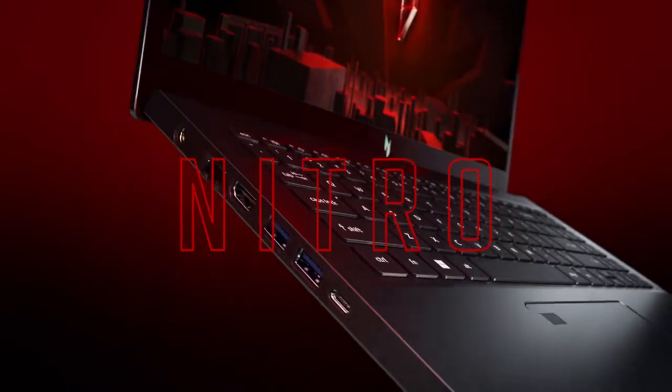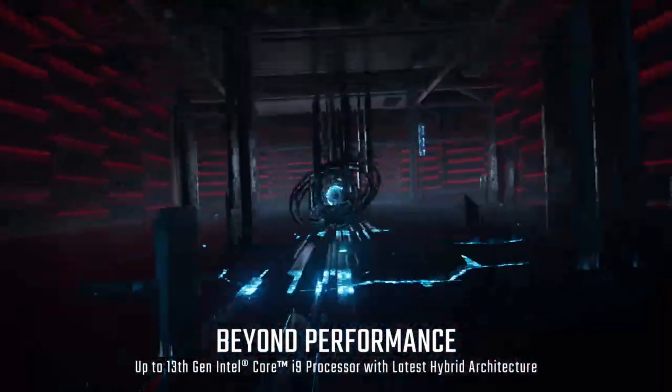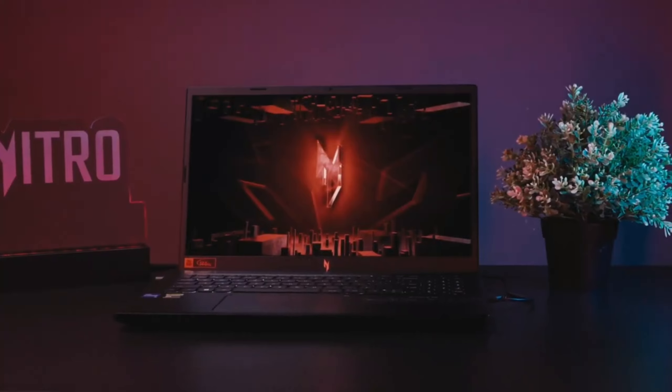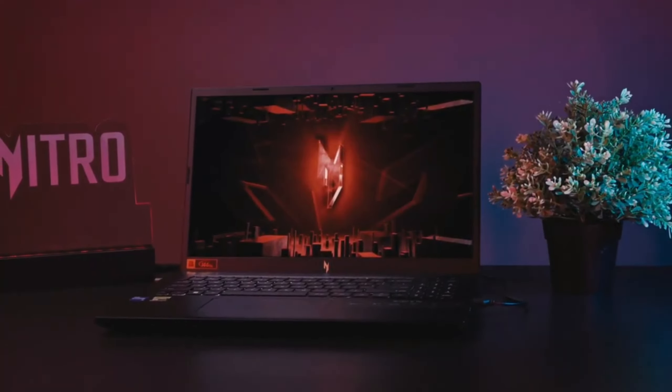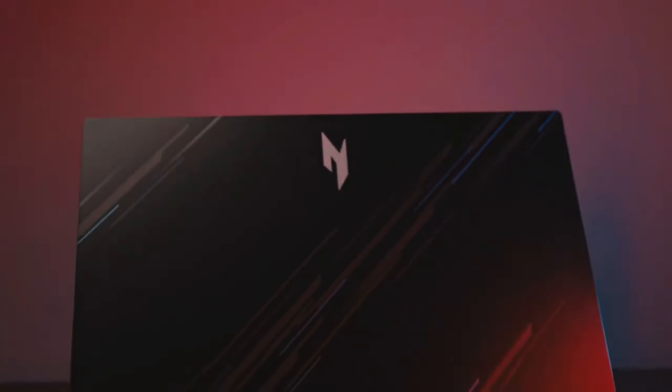As for performance, the Acer Nitro V15 is really impressive. Equipped with Intel's latest processors and NVIDIA GeForce GTX Series graphics cards, this laptop smoothly runs the latest games and graphics-heavy applications. It offers options for fast boot times and smooth multitasking performance with up to 16 GB of upgradable DDR4 RAM and fast SSD storage. With Acer's CoolBoost technology to keep it cool even during heavy usage, this device truly stands out in terms of performance.